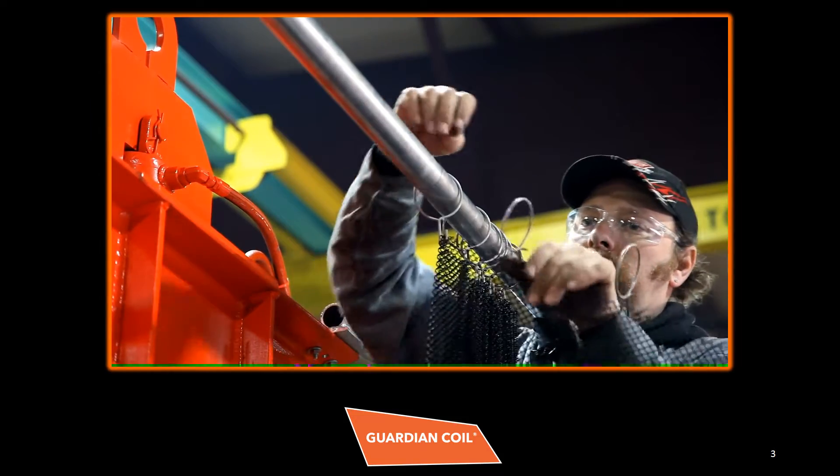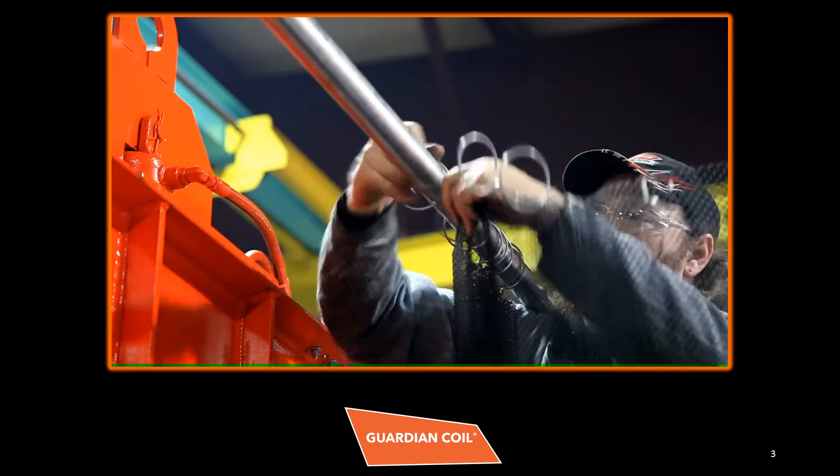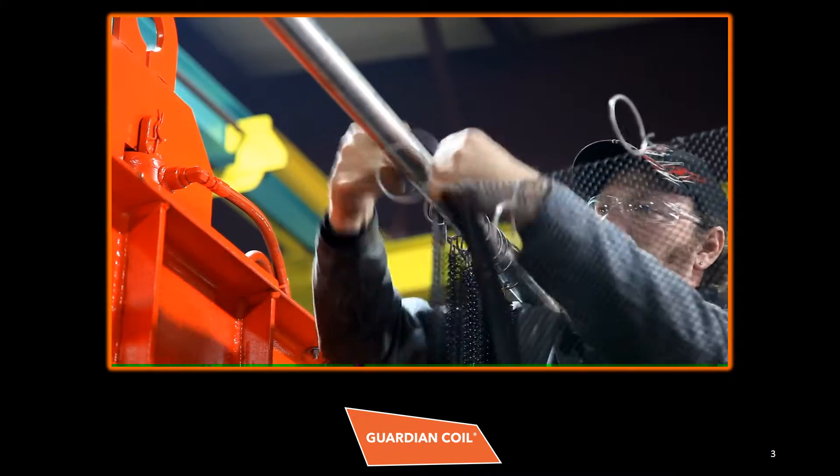Proudly made in the USA and 100% recyclable, Guardian Coil protects your company's most important assets — your employees.